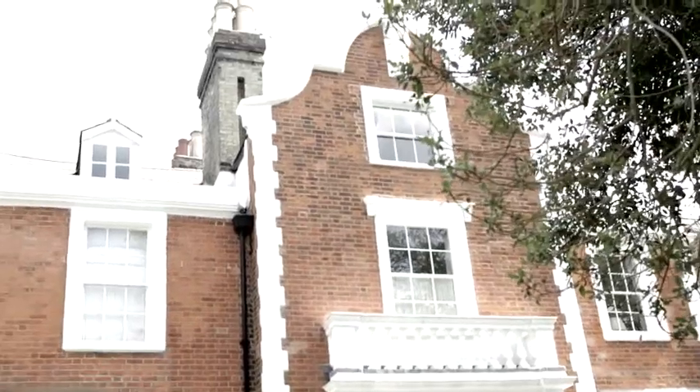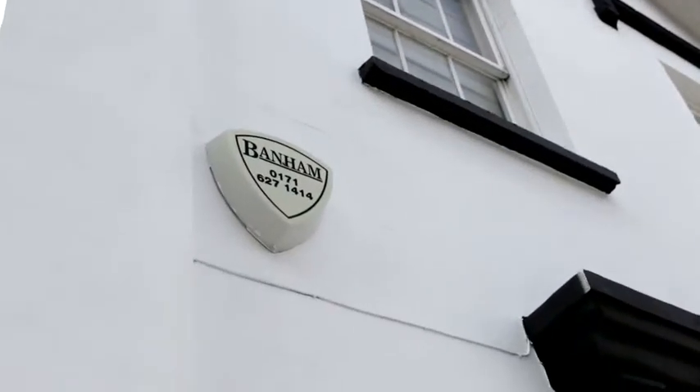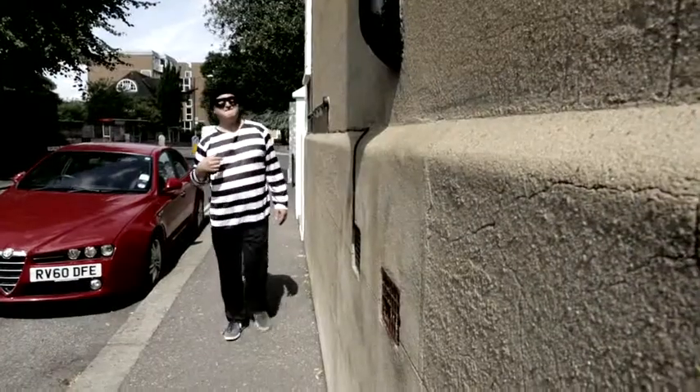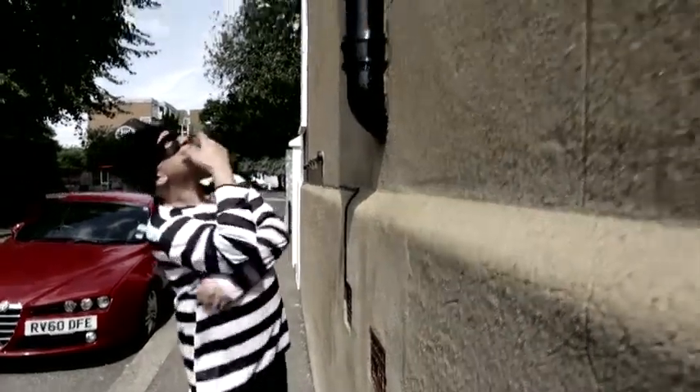So reassuringly for the theft industry, house burglaries remain steady at around 250,000 per year in England and Wales. Even people who have alarms fitted often aren't quite as secure as they believe they are. With police response times at 7 to 9 minutes, professional burglars know how to get away before trouble comes their way.